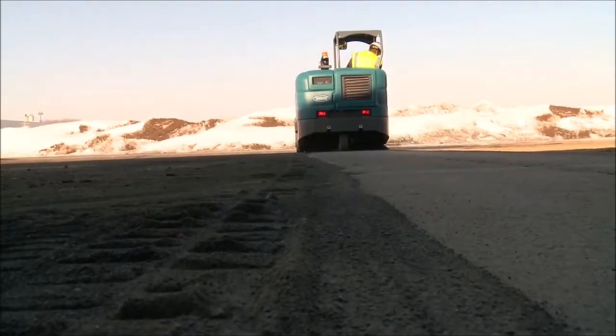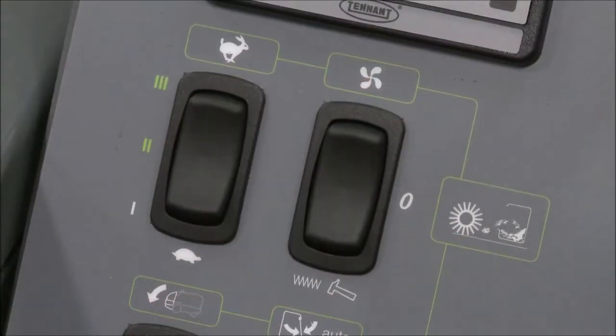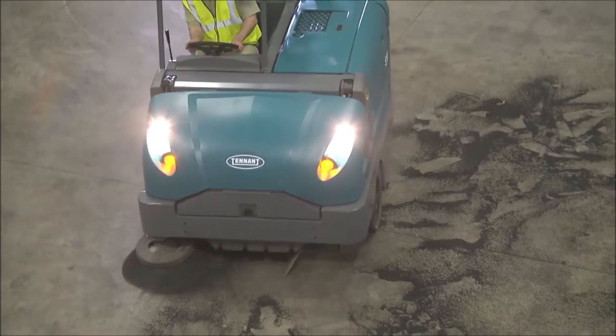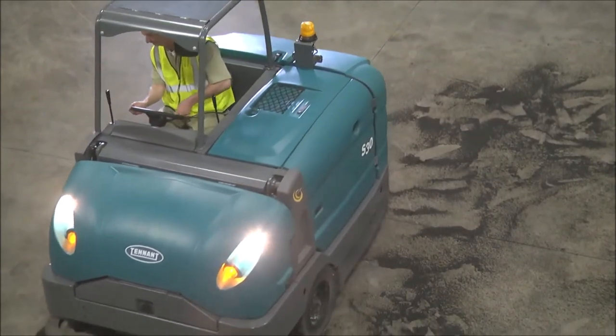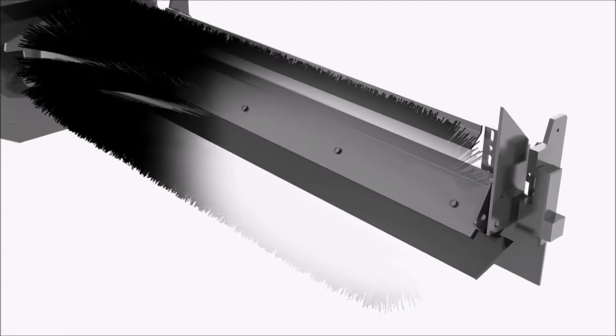The S30 effectively removes different types of debris with the two-speed sweep system, which increases the speed of the main brush, side brush, and vacuum fan by 15% for light litter pickup or patrol sweeping. A retractable spring-loaded flap improves sweeping results by recirculating debris that may escape over the main brush.